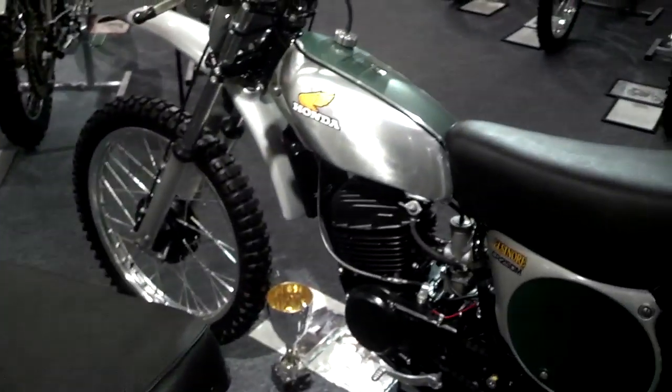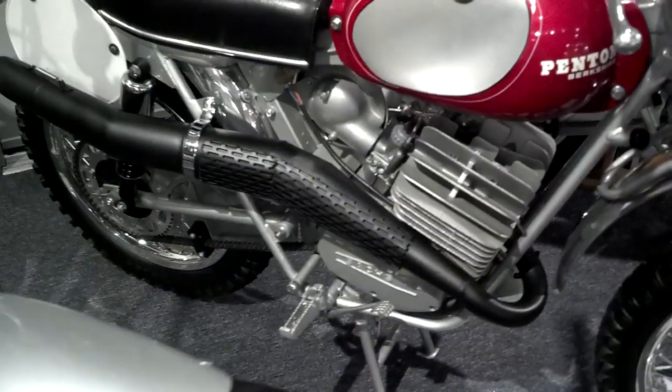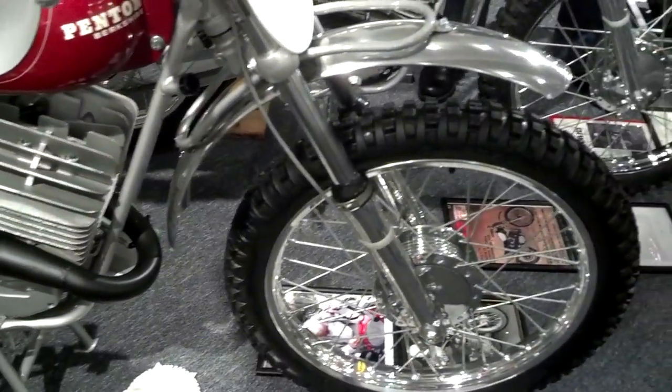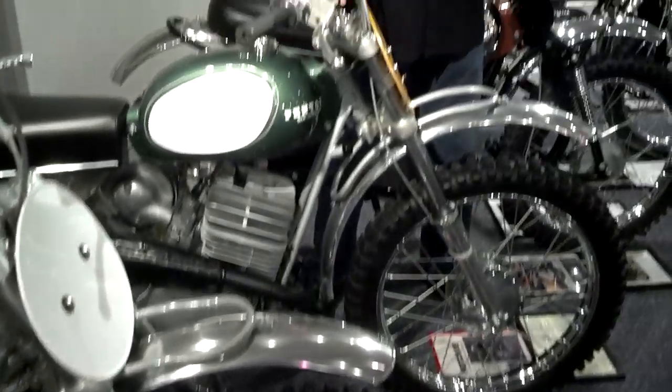Do you have a favorite here, Kelly? Tom White asks me that question all the time, and I always refer back to my first Penton 100. I'm very fond of this 100 Berkshire. My first race, I was first into the first turn, last in the second turn — but I was still first in the first turn, and that's all that matters.